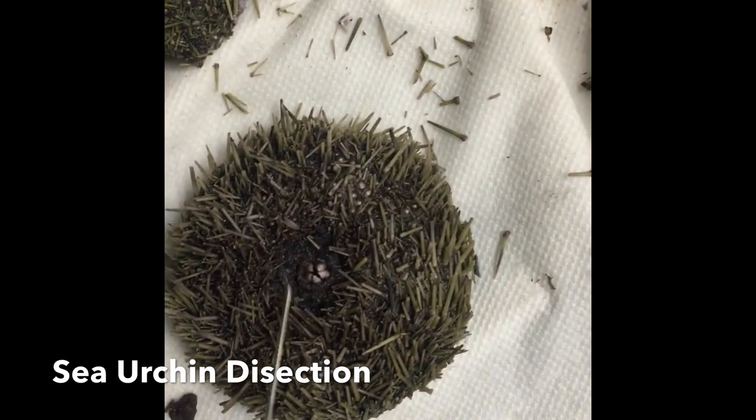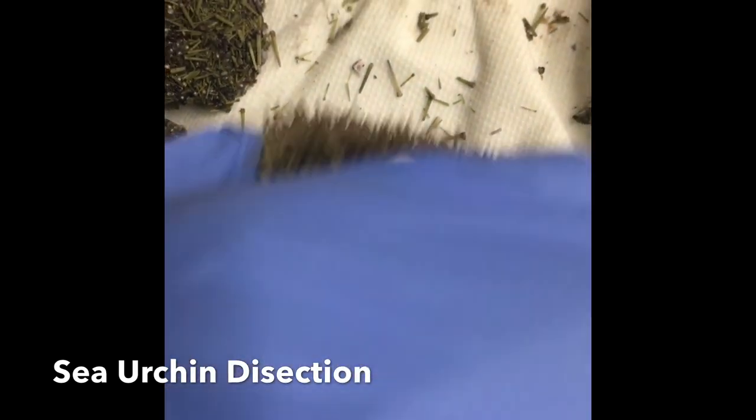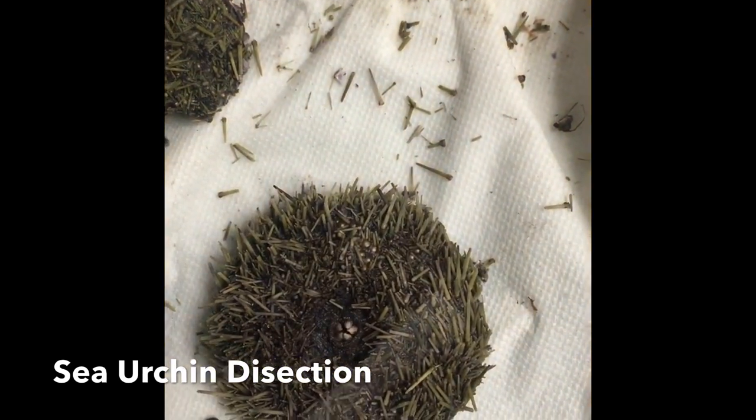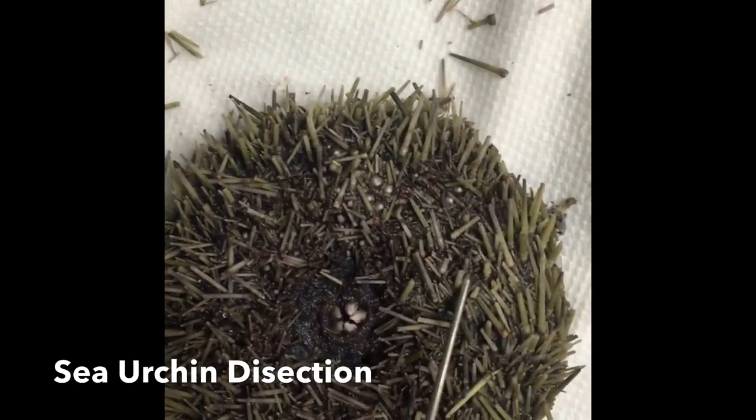Over here is the mouth. And also here are the tube feet — these little things.